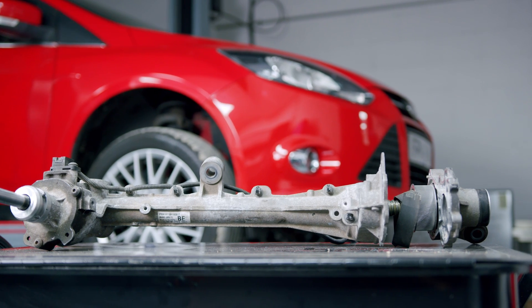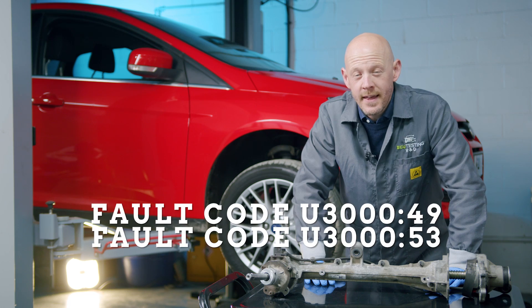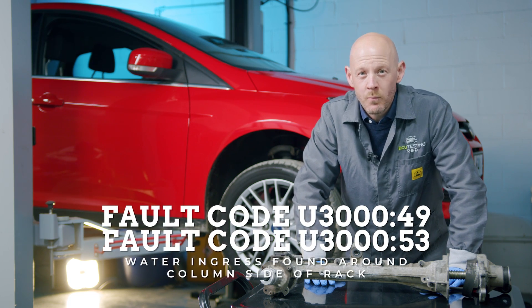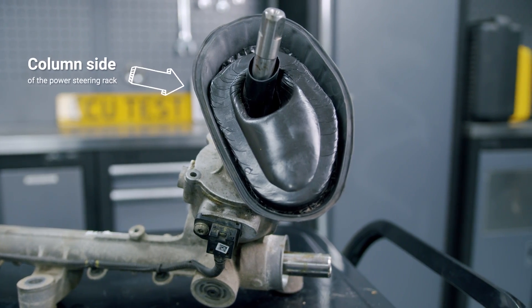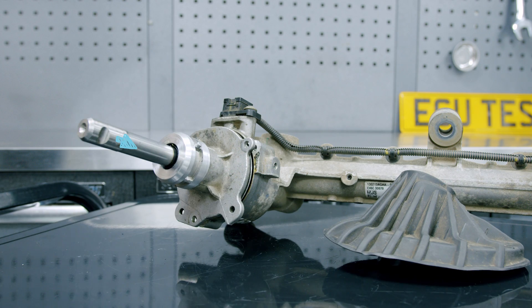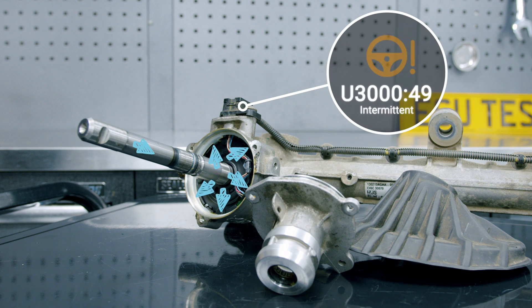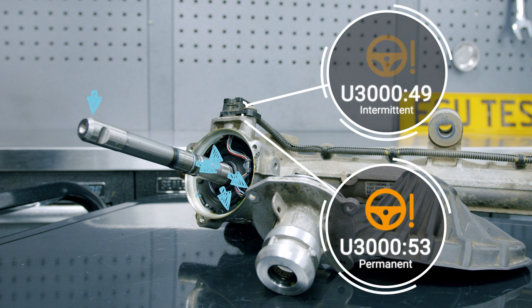Let's delve a little deeper into the water ingress issue, which gets in via two places. U30049 and U30053 are fault codes known to be generated when water ingress occurs on the column side of the steering rack. Water ingress has been found to come in around the bulkhead boot and the joint housing of the pinion shaft, and seeps into the torque sensor housing, damaging the sensor. The fault code U30049 generates intermittently first, and once it has been flagged multiple times, U30053 will then be triggered, which cannot be cleared once present.